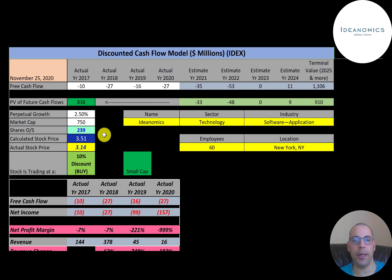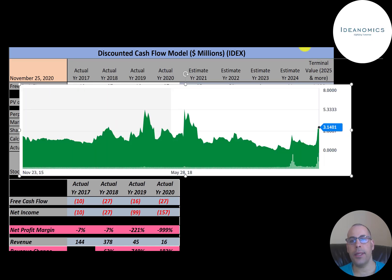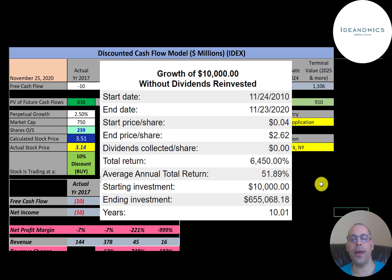Simply Wall Street does not have a valuation for this company because their valuation is based on analyst estimates, and analysts aren't covering this stock. Looking at the stock price over the last five years, the stock was trading over $5 a couple of years ago but dropped significantly. The price has been driven up the past week or two mainly because of the EV craze — if any company has a part of the EV market, their stocks have been going up regardless of their financials. If you had invested $10,000 into this company 10 years ago, you would have $655,000 today.